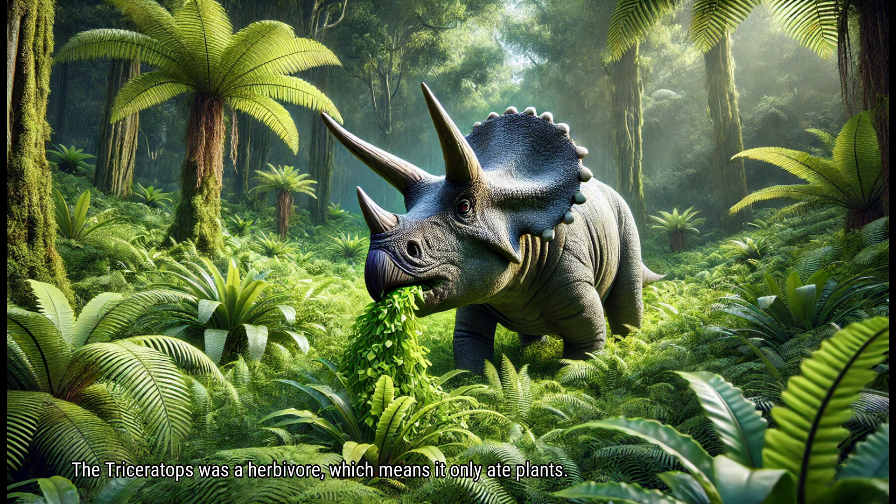The Triceratops was a herbivore, which means it only ate plants. With its strong beak and rows of teeth, it could easily chop and grind tough vegetation like ferns, cycads, and palms. The Triceratops had a unique way of feeding — its beak helped it grab and pull plants, while its teeth chewed the food thoroughly before swallowing. This powerful herbivore spent much of its time grazing and foraging for food, using its large frill to push through dense plant material to reach the freshest greens.